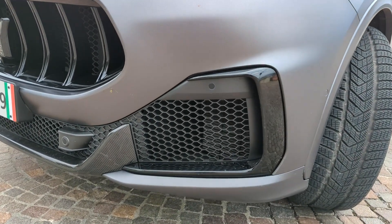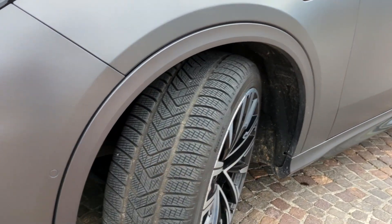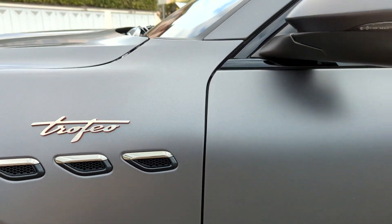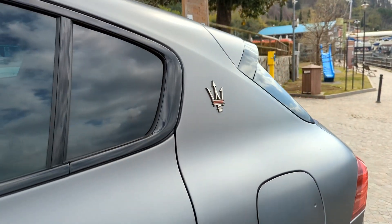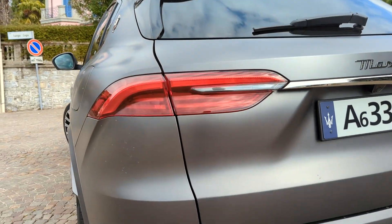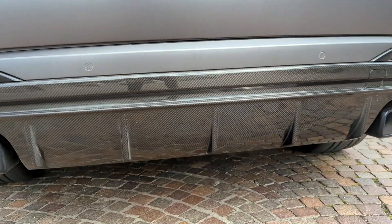You can see that the vents on the front bumper are a bit bigger. It's got specific wheels with massive brake calipers and cool Trofeo emblems. Walking around to the back, there's a spoiler on top of the hatch and a carbon fiber rear diffuser with four exhaust outlets.